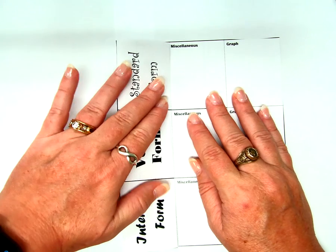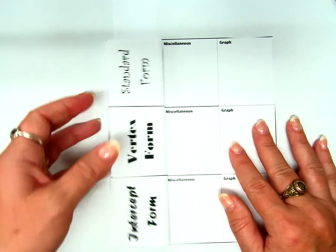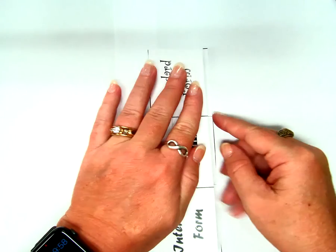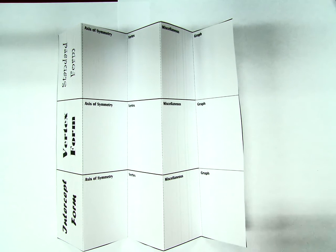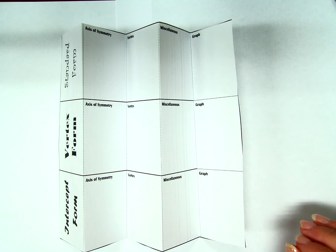So I folded it backwards because, like I said, it matters what order we fold it in. And then I am going to fold it over to the next fold, the next dotted line. And I am going to fold it back on this dotted line. And I am going to fold it over one more time to the edge. If I open mine up, it looks like that. Does yours look similar?